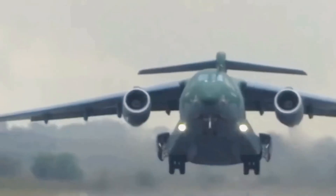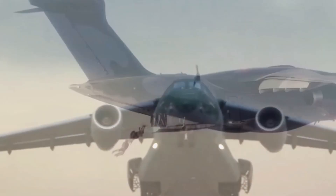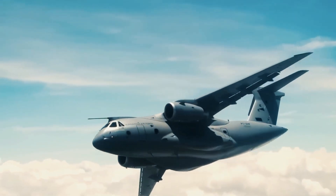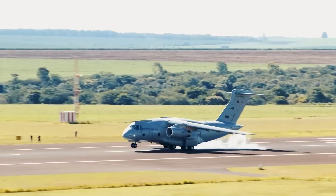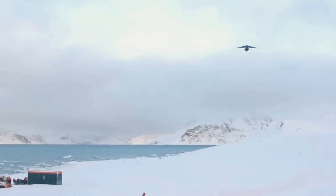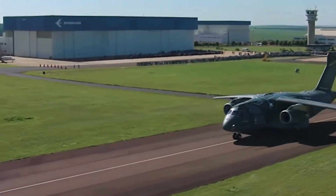But newer C-130 variants have a longer range than the C-390. The C-390 Millennium is a versatile military transport aircraft that can be configured for a range of missions in three hours or less. It can be deployed for cargo and troop transport, medical evacuations, aerial firefighting, search and rescue missions, and rendering humanitarian aid.